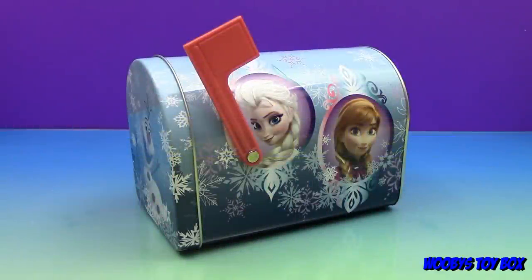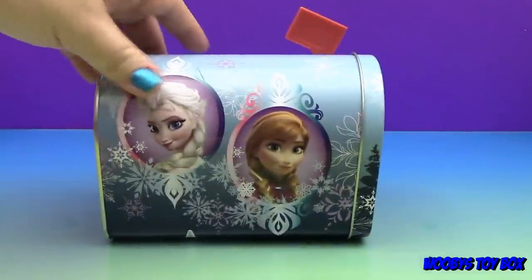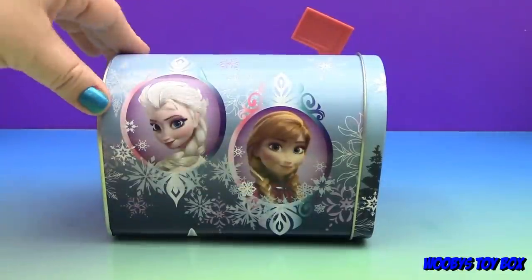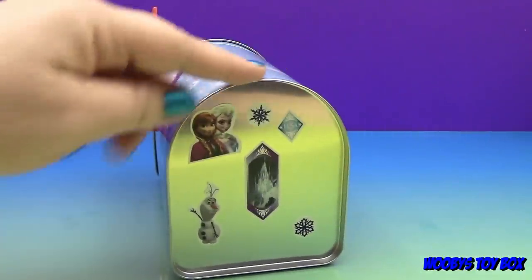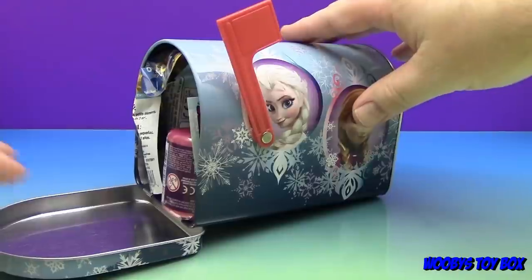Hey guys, welcome back to Woobie's Toy Box! I'm Jay and this is Sean, and today we have a mailbox full of surprises for you guys — a Frozen mailbox! It's actually a really cool mailbox. There's Olaf! Sean, let's name the characters. That's Queen Elsa, and that's Princess Anna. On the back it comes with stickers, and we just put stickers on the back of the mailbox and a few on the bottom.